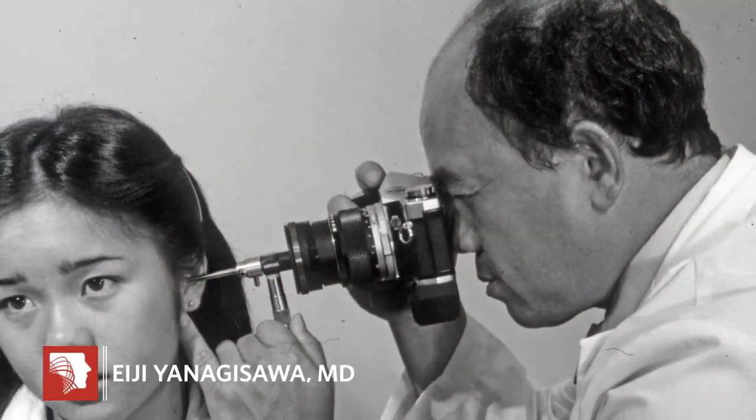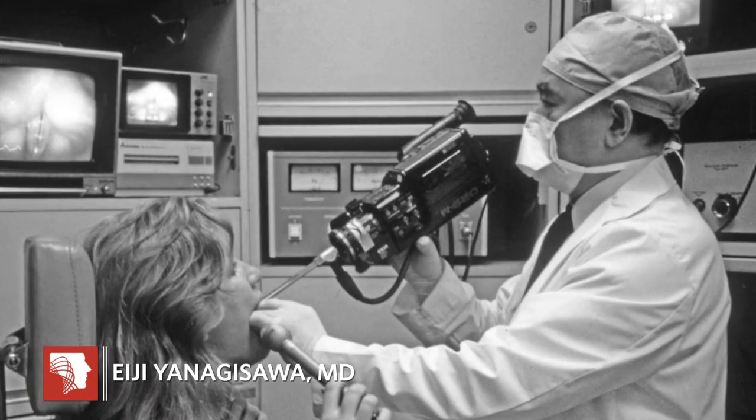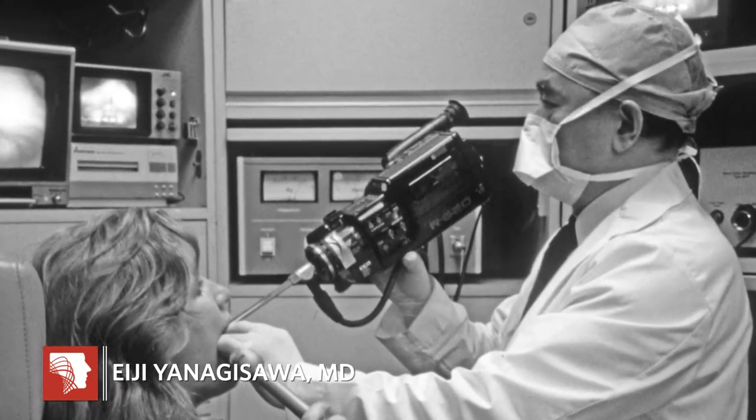My dad was a man who was ahead of his time, actually. He understood the value of a picture and the thousand words that the picture could give you. And so he, early in his career, started taking pictures and then quickly transitioned into taking videos, both in the office as well as in the operating room.